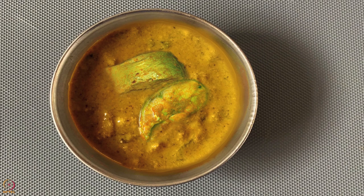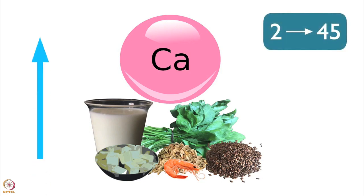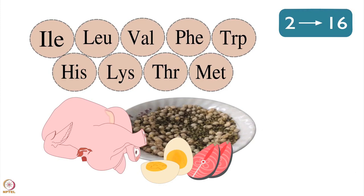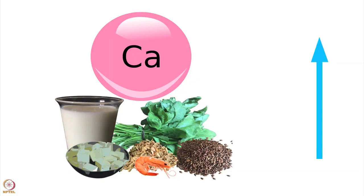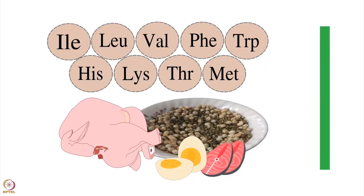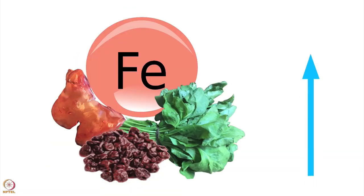Half bowl fish curry will have 100 grams of fish or 2 small pieces. It increases calcium from 2 to 45 milligrams. Half bowl of prawns curry increases protein from 2 to 16 grams — half bowl of prawns curry will have 50 grams or 3 to 4 pieces of prawns. Calcium increases to 47 milligrams from 2 milligrams. Half bowl of lentils with cooked rice increases protein up to 6 times — half bowl lentils will have 30 grams of lentils. Fiber increases to 11 grams and iron to 2 milligrams.